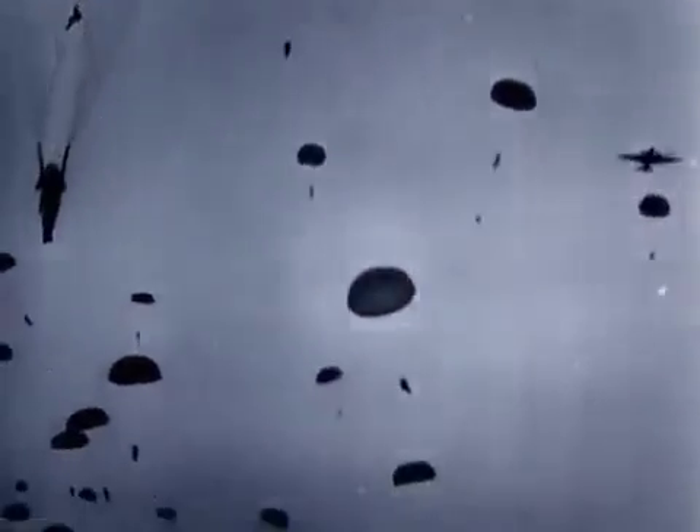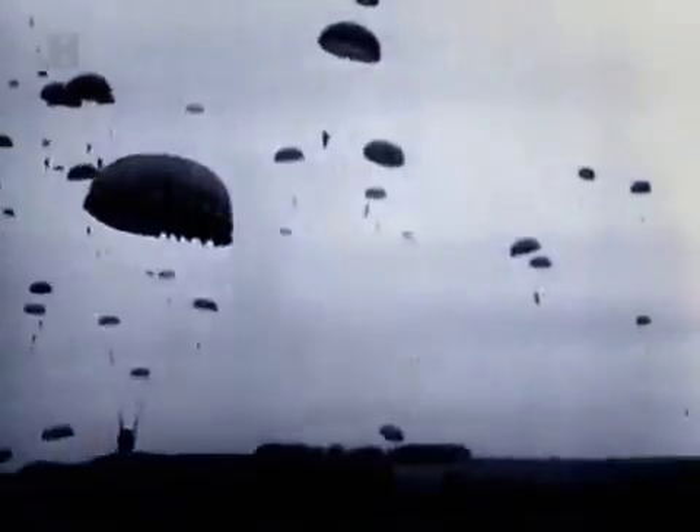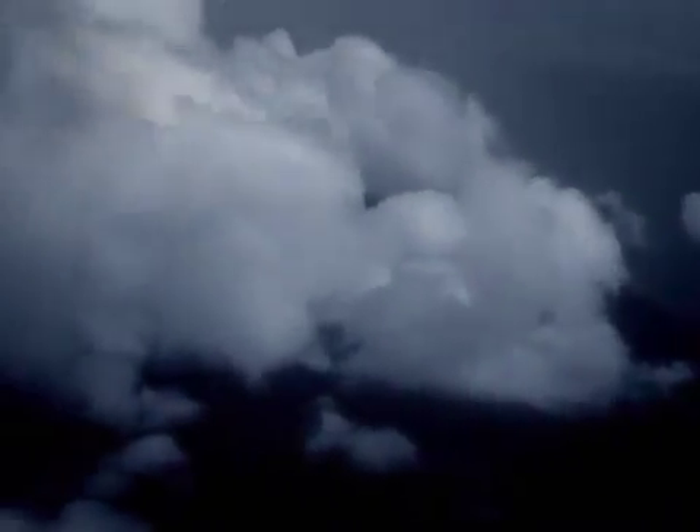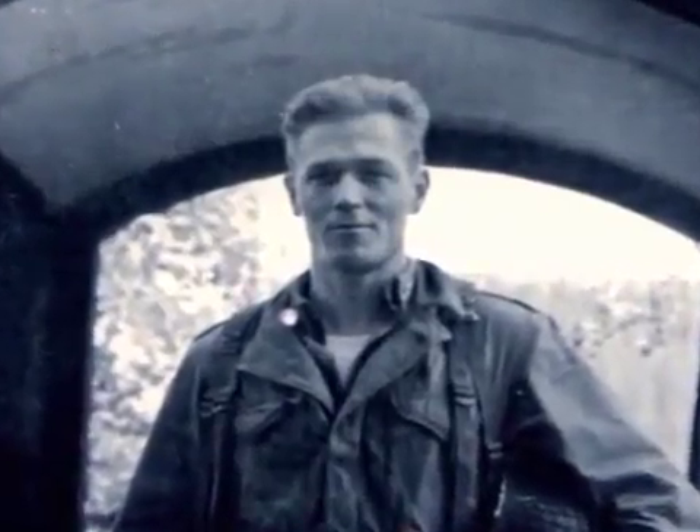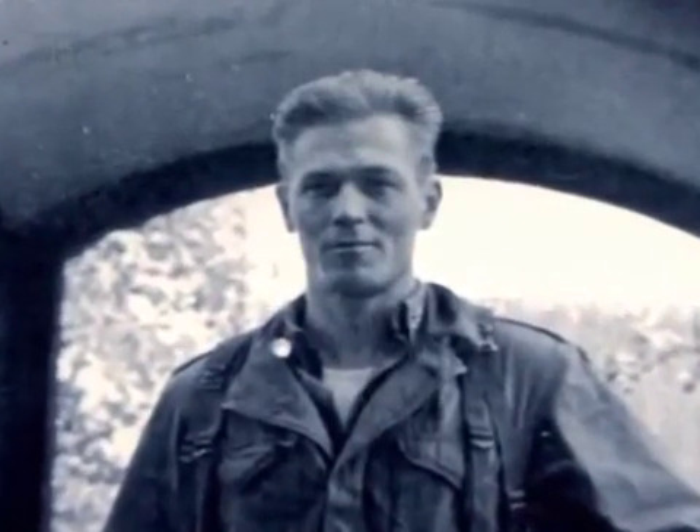But after this promising start, things began to go badly wrong for the airborne invasion. Cloud banks over the drop zones caused the C-47 transports to veer off course, and heavy anti-aircraft fire broke up their formations. The paratroopers of the American airborne divisions were scattered all over the Cotentin Peninsula, while vital heavy equipment was lost in swamps and rivers. Over the next few hours, small groups of men began to band together. Dick Winters, a young officer of the 101st Airborne, was one of the first men on the ground on D-Day.